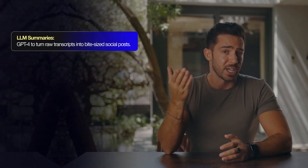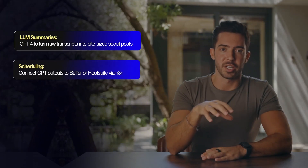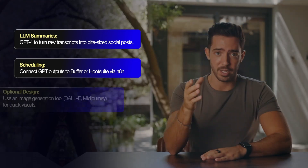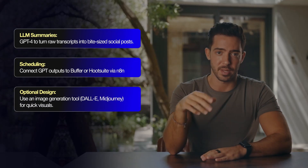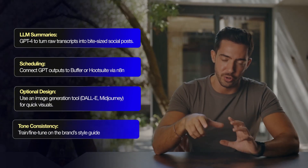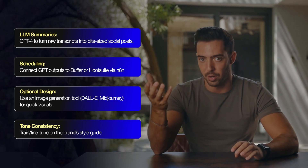Here's the tech breakdown: use ChatGPT to turn raw transcripts into bite-sized social posts; connect ChatGPT outputs to Buffer or Hootsuite via N8N for scheduling; use image generation tools like DALL-E or Midjourney for quick visuals; and fine-tune using the brand's previous content style with brand guidelines.